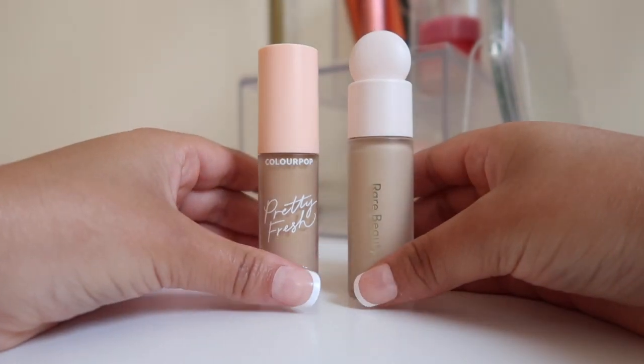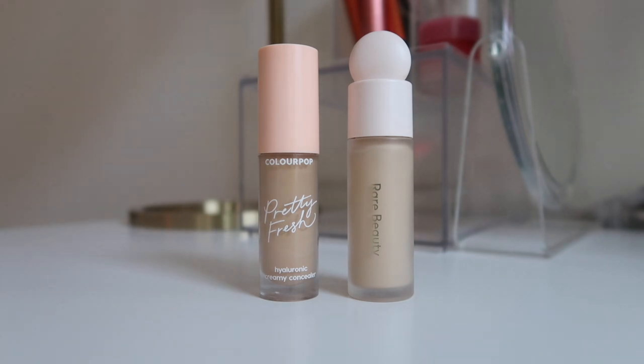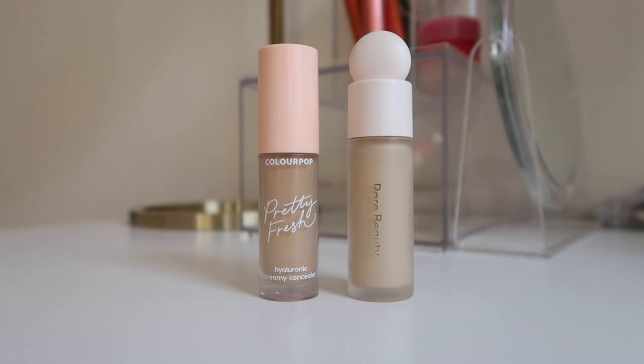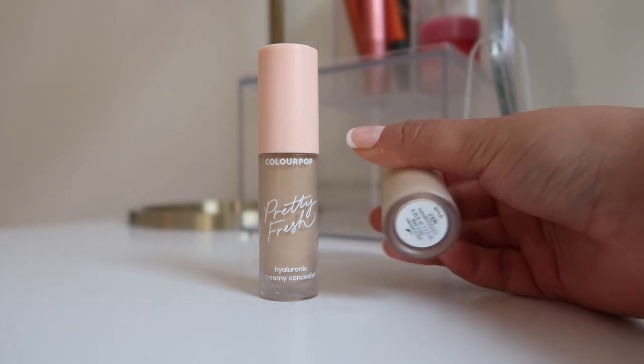For concealers I currently have two. The ColourPop Pretty Fresh concealer is one of my favorite concealers ever — it's so creamy and affordable at around nine dollars, so it's always going to be a staple. On the right I have the Rare Beauty concealer, which I just got about two weeks ago. So far I like it — it's very creamy and I like the coverage. This is in shade 230N, and the ColourPop is in shade 90W.